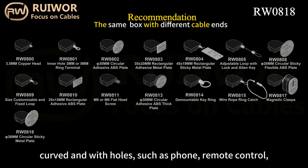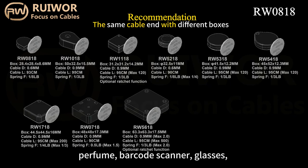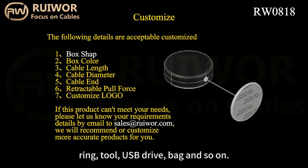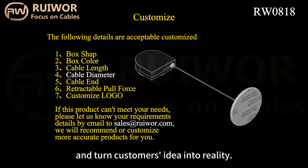Such as phone, remote control, perfume, barcode scanner, glasses, ring, tool, USB drive, bag, and so on.